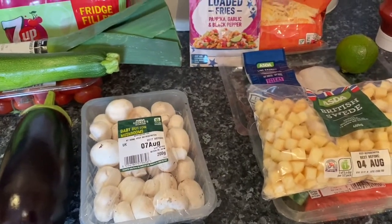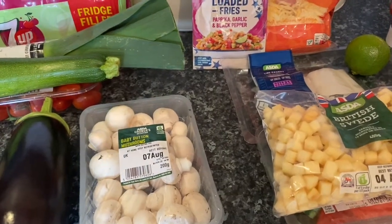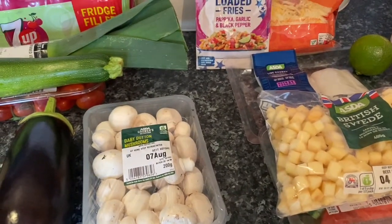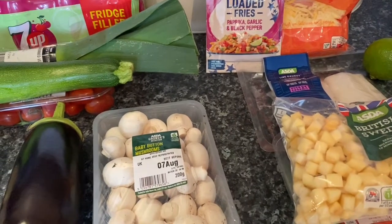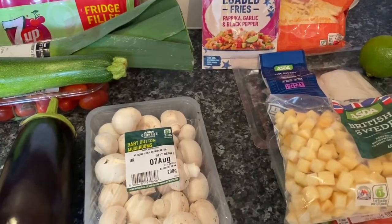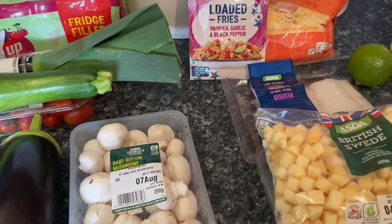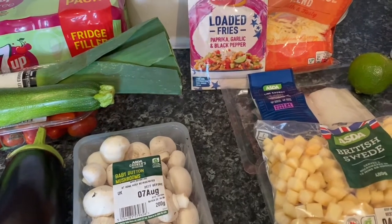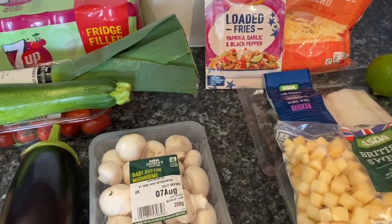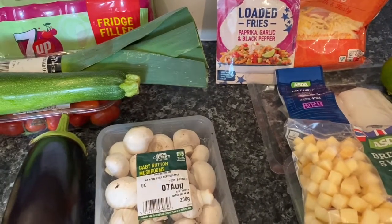Hi everybody and welcome back to my channel, thank you for choosing my little video to watch this afternoon. I've got a very small Asda haul for you today — I spent a total of £26.24. Sorry about the light; we had the hottest day of the year yesterday at 32 degrees, but today it's about 12 and dark with no sunshine at all.